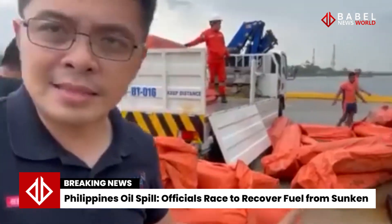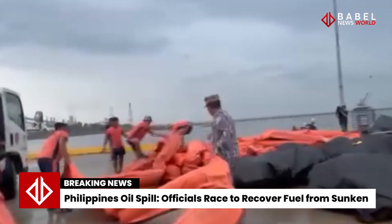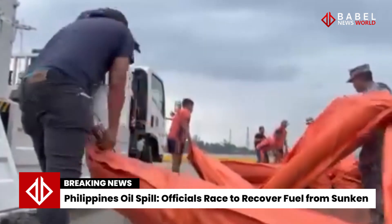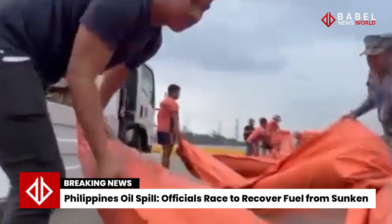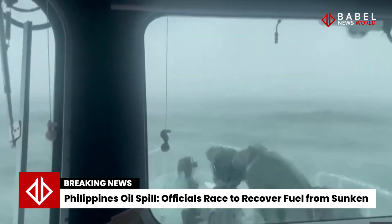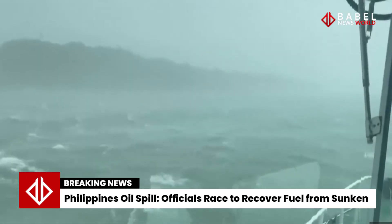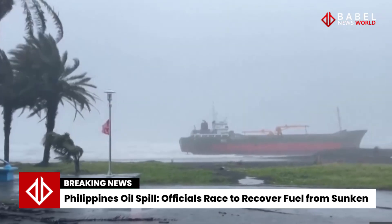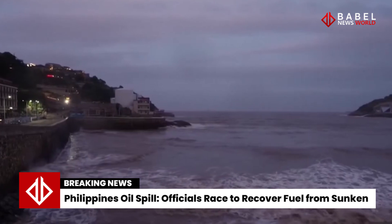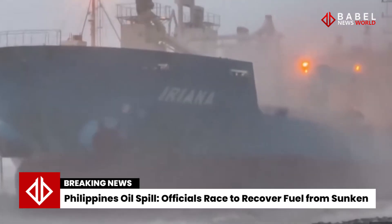He compared it with an incident last year where an oil tanker sank off the coast of another Philippine province at a depth of almost 400 meters (1,312 feet), stating that the deep waters made it more difficult to clean up the oil. The MV Princess Empress had been carrying 800,000 liters of industrial fuel oil, coating beaches in black sludge when it spilled.